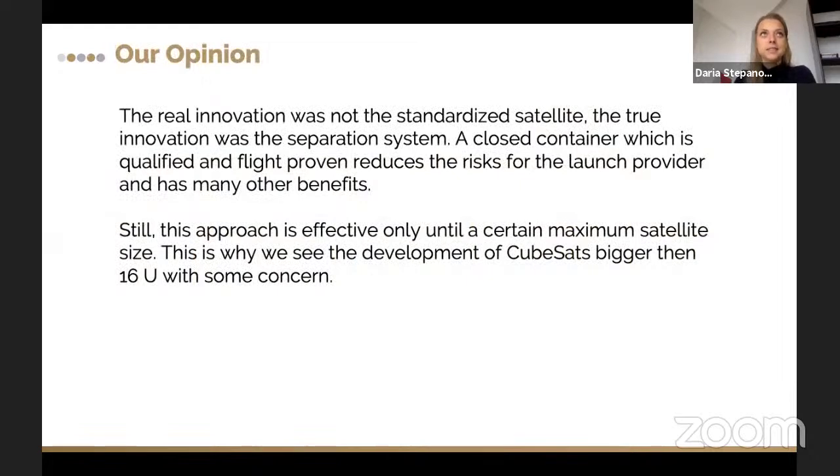The real innovation was not only the standardization of the satellite, but also the separation system. The container, which is qualified and flight-proven and can be installed in the launch vehicle, has many other benefits besides just reducing risks. The approach is pretty effective, but only until a certain size — which is why there are not so many CubeSats bigger than 16 units. The separation system handles all the mechanical, electrical, and vibration interfaces to the launch vehicle, significantly reducing risks for small satellites.